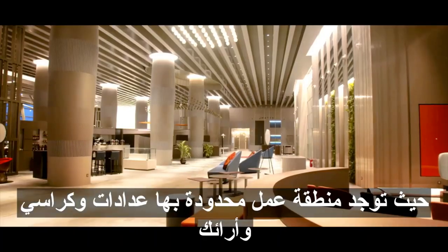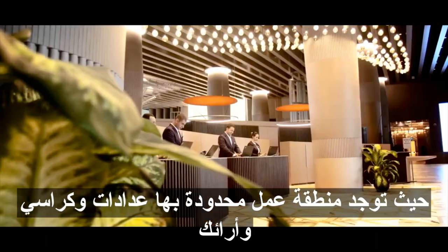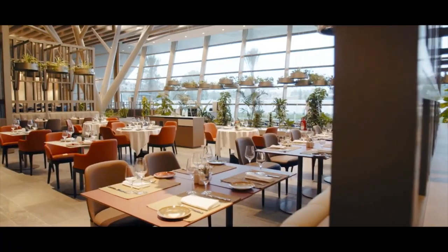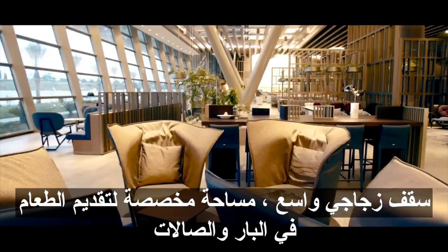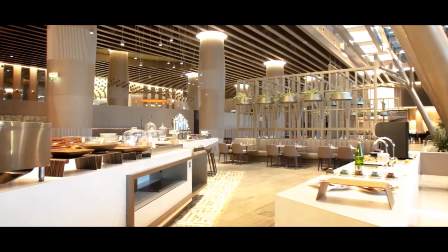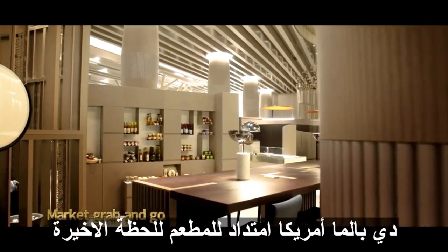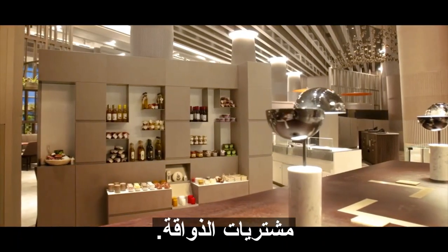In which are delimited work areas with counters, chauffeurs, chairs and multiple sofas. Under an extensive glass roof, space is dedicated to catering, bar and lounges in succession, being open and private at the same time. The Palme Marquet is an extension of the restaurant for last-minute gourmet purchases.